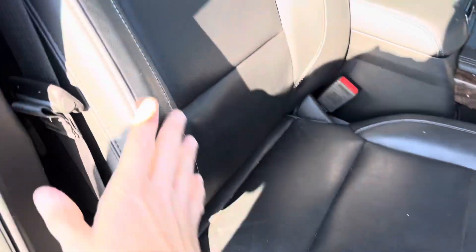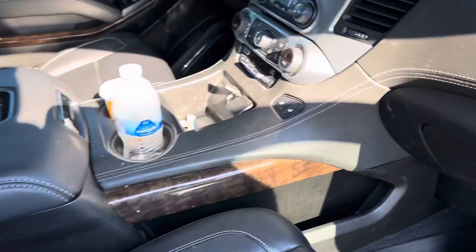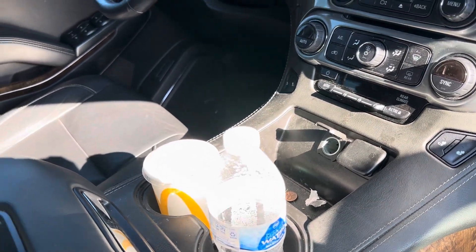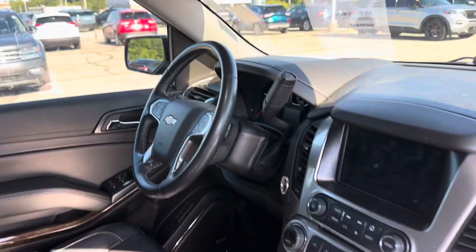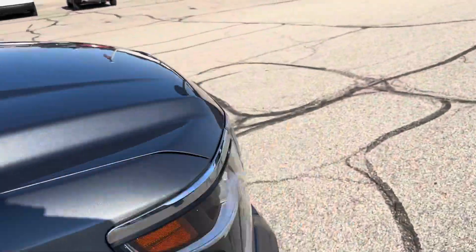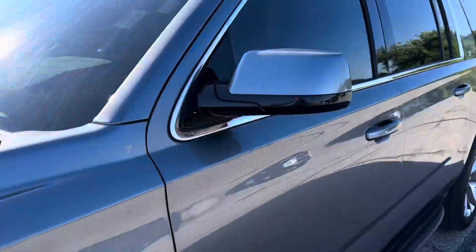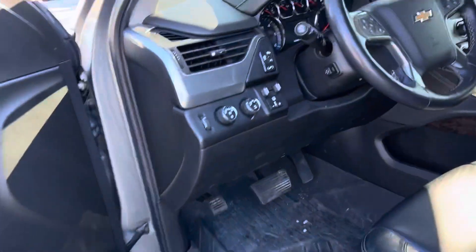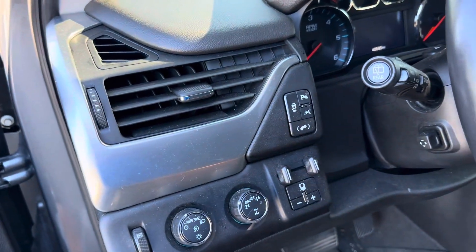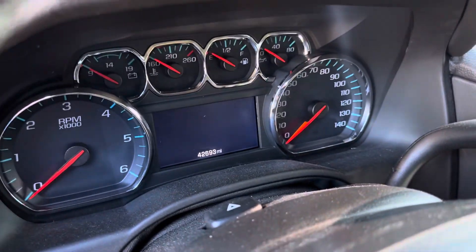Quick look at the bolsters — they're all in good shape. Dual power seats, heated seats, all the good stuff including blind spot monitoring, emergency brake assist, lane keep assist, and it does have a tow package with a built-in integrated trailer brake controller. Only 42,000 miles.